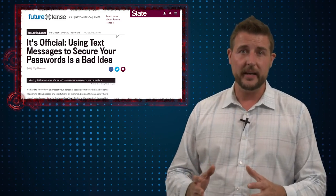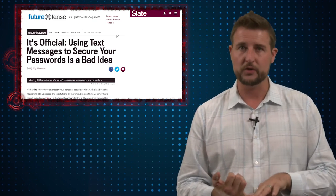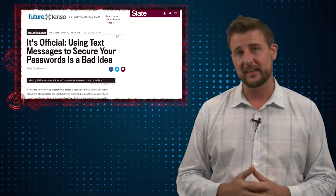While SMS authentication has some obvious weaknesses, it is still pretty hard to crack. Being able to monitor middle cellular network traffic and catch the specific text message you're looking for is not a trivial task.